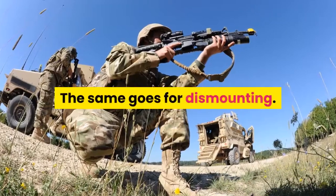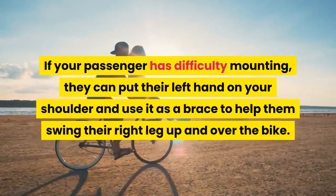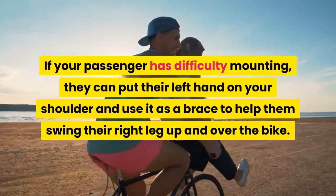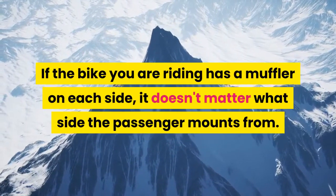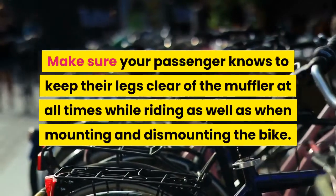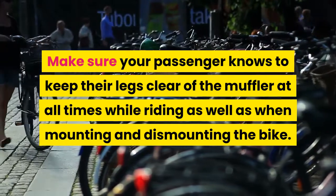The same goes for dismounting. If your passenger has difficulty mounting, they can put their left hand on your shoulder and use it as a brace to help them swing their right leg up and over the bike. If the bike you are riding has a muffler on each side, it doesn't matter what side the passenger mounts from. Just make sure they keep their legs clear of the muffler when getting on the bike. Make sure your passenger knows to keep their legs clear of the muffler at all times while riding as well as when mounting and dismounting the bike.